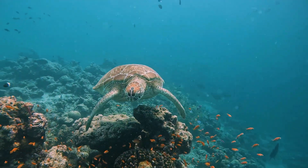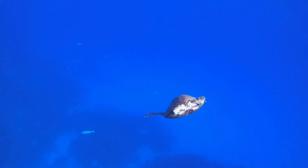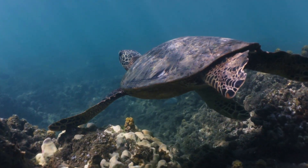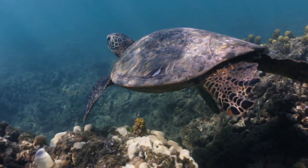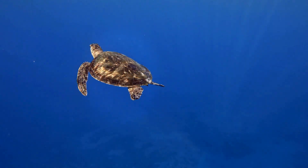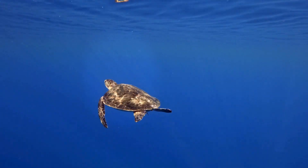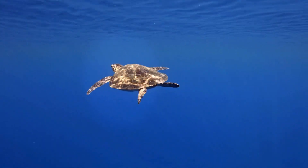Sea turtles are expert travellers. Some of them swim thousands of kilometres across oceans to find food or return to the exact beach where they were born to lay their own eggs — it's like they have a built-in GPS inside their brains. And when they rest underwater, they can hold their breath for hours.